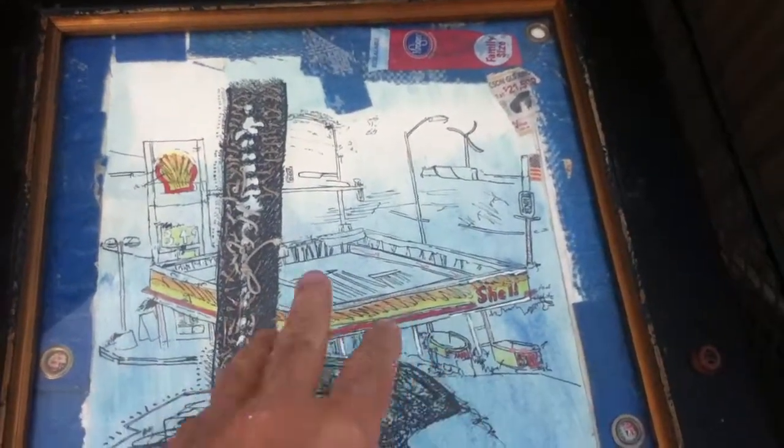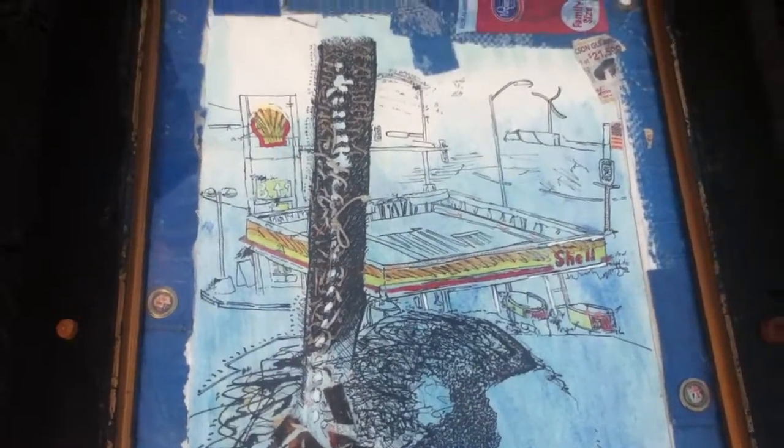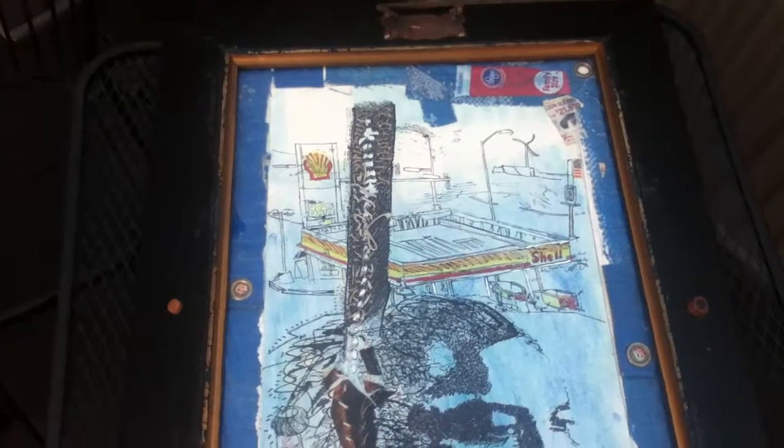That's kind of above and behind the portrait head of Ken Saro-Wiwa. You see here. So here's the whole framed work, sealed in under plexi.